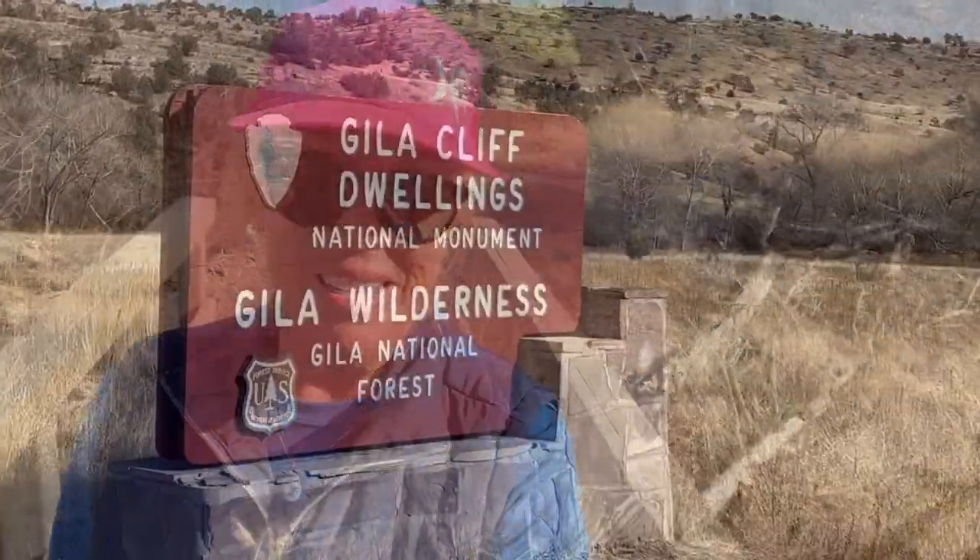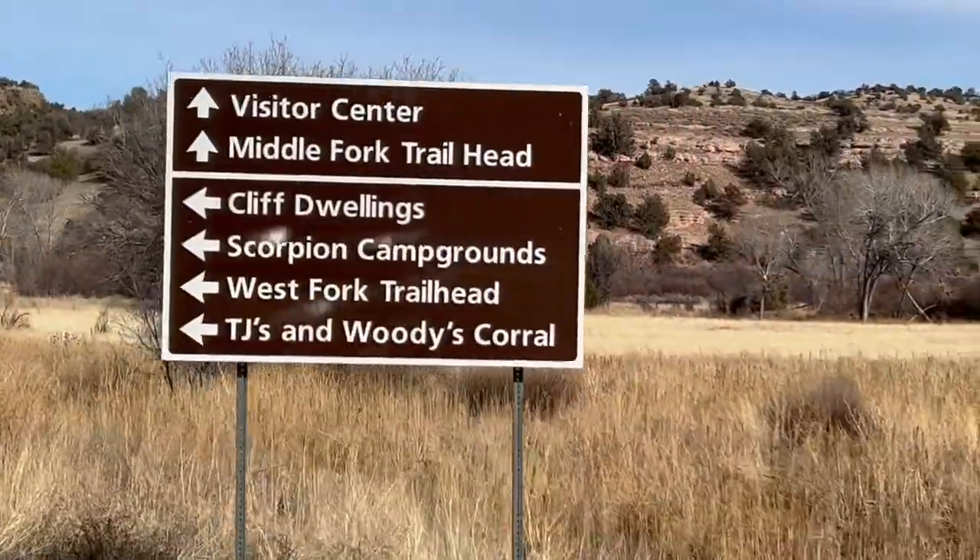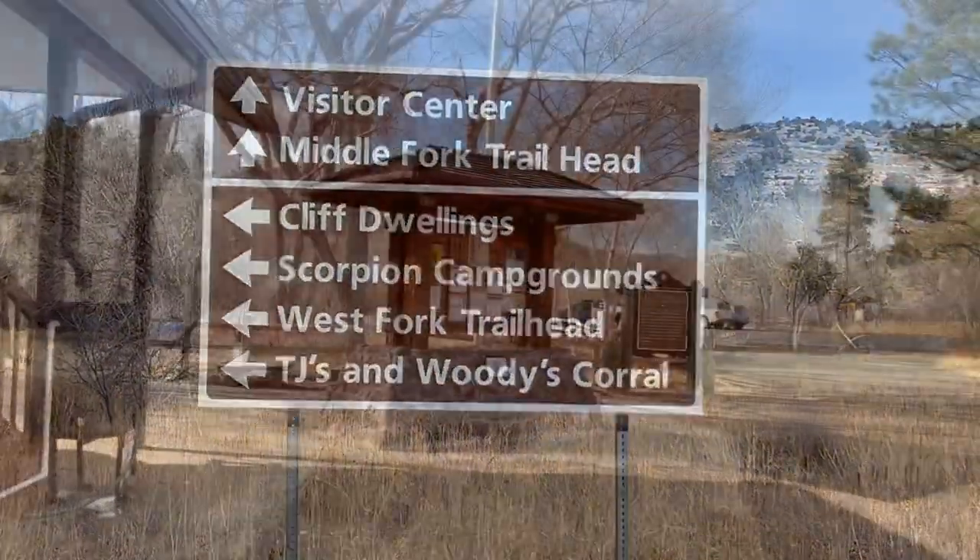We just learned that this all started with a huge volcanic eruption, and then over time these caves were slowly formed. In the 1200s the Mogollon people — who don't call themselves that, by the way — were the people that lived in these cliff dwellings near Silver City, New Mexico. This National Monument covers more than two-and-a-half million acres.